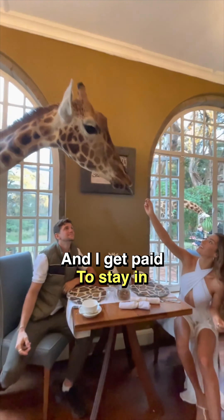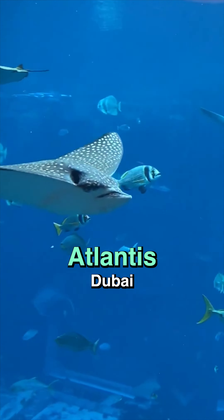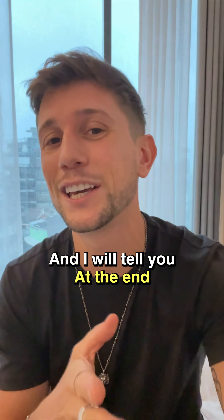My name is Christian and I get paid to stay in the best hotels on this planet, and one of them is the underwater suite in Atlantis, Dubai. Now you might be wondering how much does this cost — I'll tell you at the end.